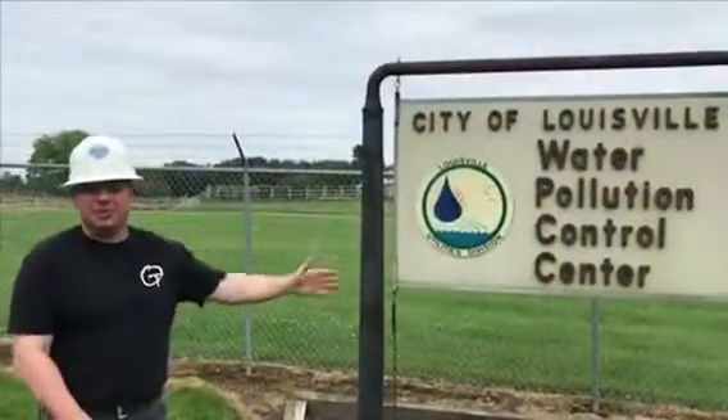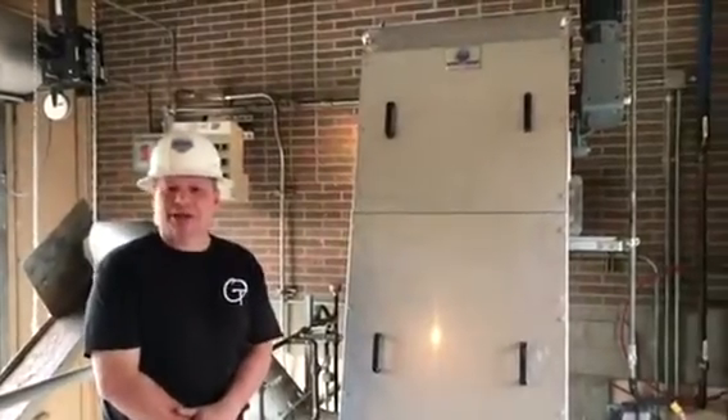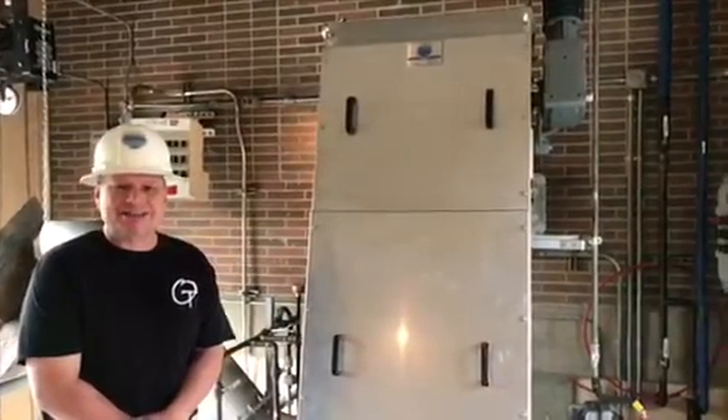Here in Louisville, Ohio, we're looking at this unit which was installed approximately six or seven months ago. It replaced a perforated step screen. This Blue Whale screen is equipped with one-eighth inch micro bars — that's three millimeters.